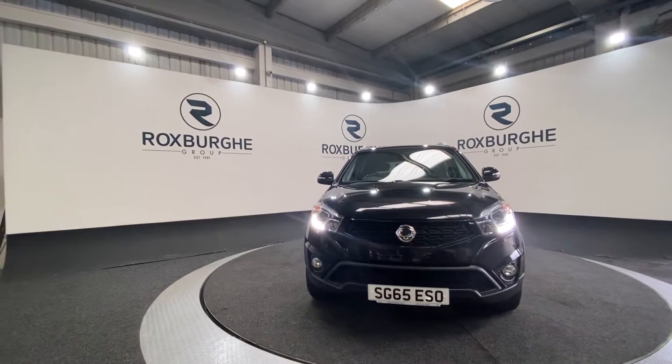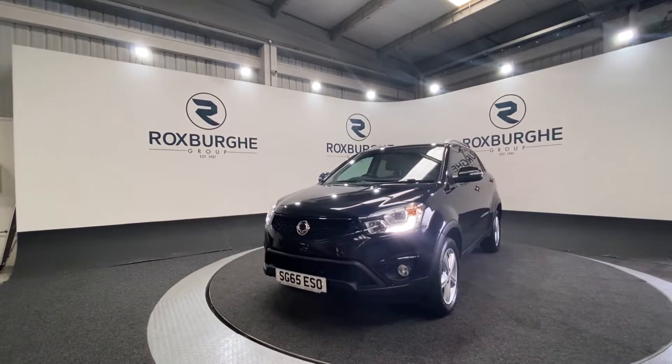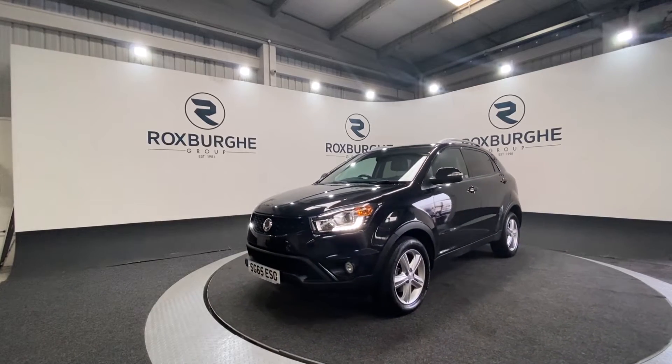Here we have our 2015 SsangYong Korando. This car comes with a 2-litre diesel engine, producing 175 bhp.